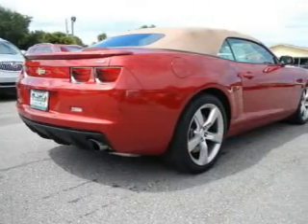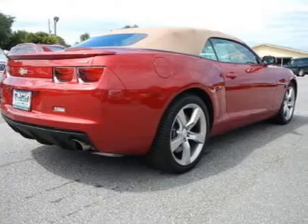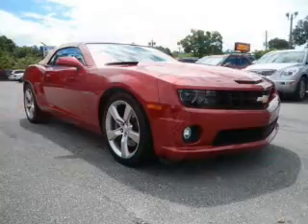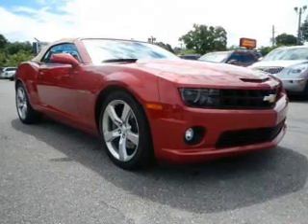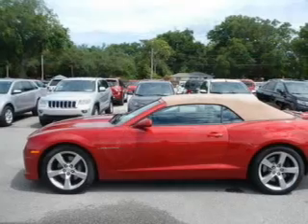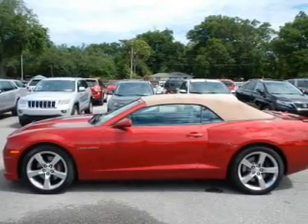The powertrain includes rear wheel drive with a powerful 8-cylinder engine driven by a 6-speed automatic transmission. Find your way easily with the included navigation system. The anti-lock braking system will help deliver you safely to your destination. Let the outside in with a power convertible roof.